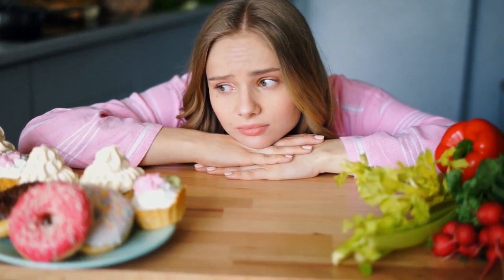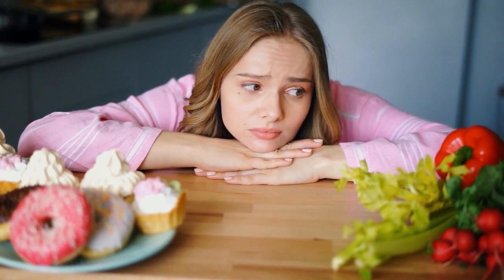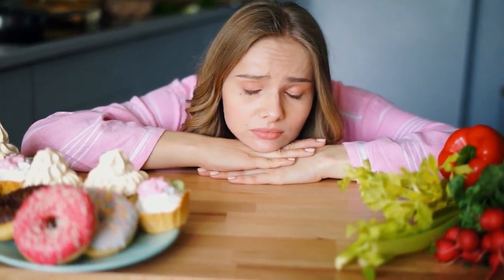Opting for a well-balanced diet that includes fiber-rich foods like whole grains, fruits, and vegetables can promote healthy digestion and reduce the likelihood of bloating.